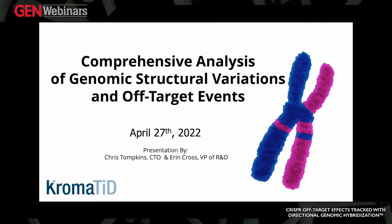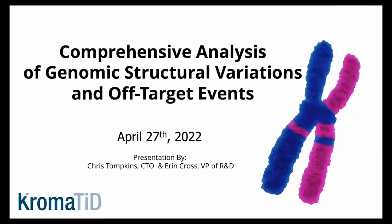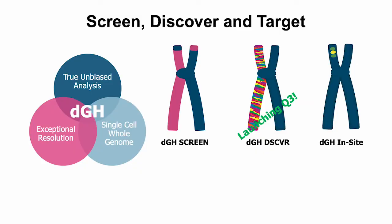I'm Christopher Tompkins, CTO of Chromatid, and with me today is Aaron Cross, our VP of R&D. What we're going to discuss is Chromatid's platform for genomic structural analysis — Directional Genomic Hybridization, or DGH. DGH falls into a class of metaphase probing or painting methods used to map chromosomal structure and structural variation. DGH Screen and DGH Discover are whole-genome mapping methods employing millions of fluorescently labeled hybridization probes. DGH Insight uses the same DGH method to map localized structures of interest, such as rearrangements involving edit sites or random lentiviral inserts.